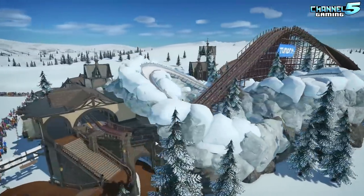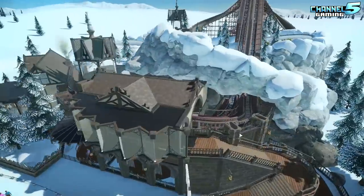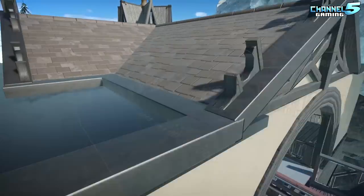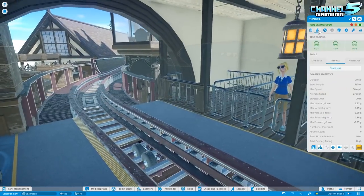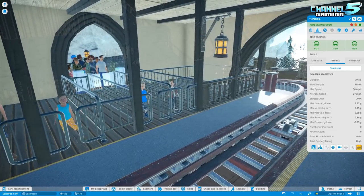It looks lovely so let's jump right on into it. Another bobsled — I'm excited for this. So here's a look at the stats, everyone.